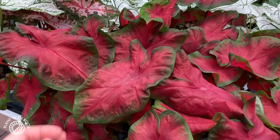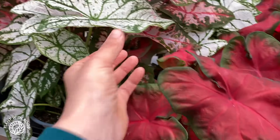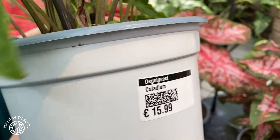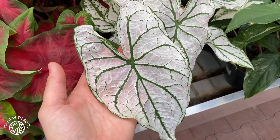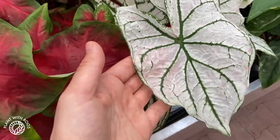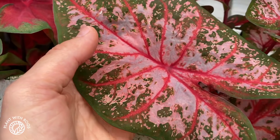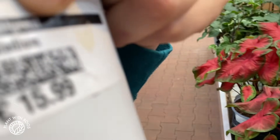I totally skipped this aisle — whoops! This is a table with some specials. Some caladiums, different kinds. I don't know what this one is — I wonder if this is a Candidum but it looks different. It doesn't say. Because if you don't know, some caladiums are like see-through — can you see my fingers moving behind the leaf? You can actually see through the leaf! That's why I love them.